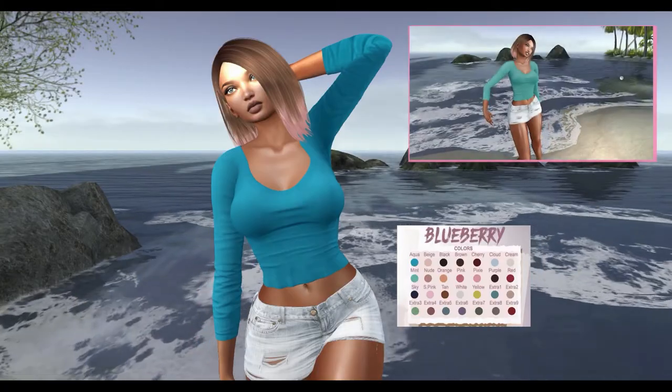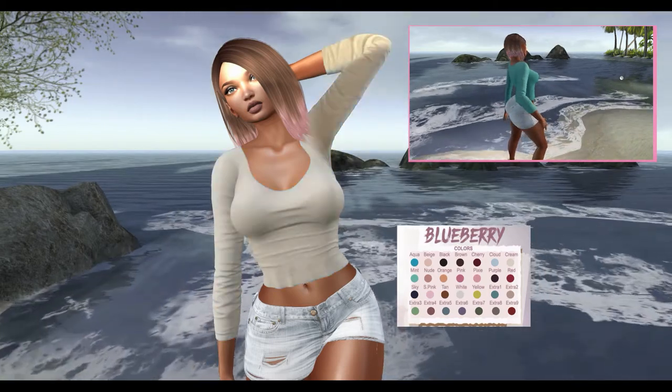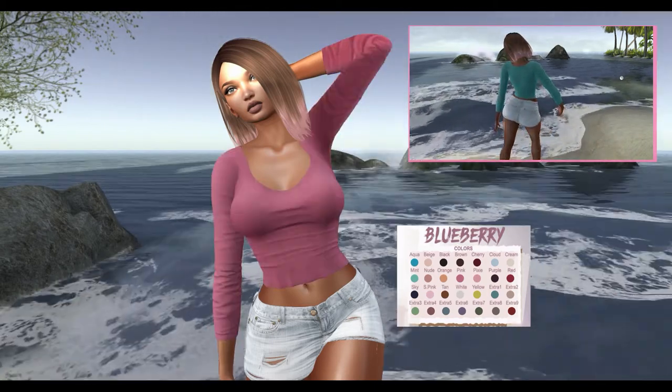Last but not least from Blueberry, we have a Top. This shirt comes in 28 color variations and can be worn by the Beliza, Isis, Maitreya, and Mesh Bodies.